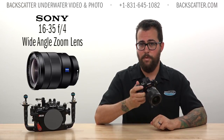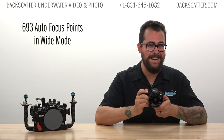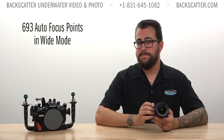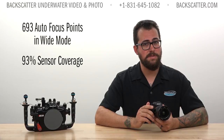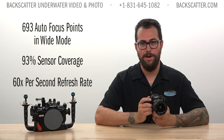For this expedition we exclusively shot with the Sony 16-35 f4 lens and let the camera pick its own autofocus points from the 693 autofocus points it has in wide mode. This means 93% of the sensor is covered, and these autofocus points refresh at 60 times per second — making this a true apex predator of autofocus.